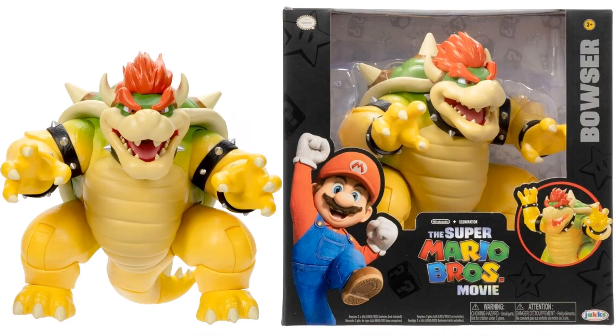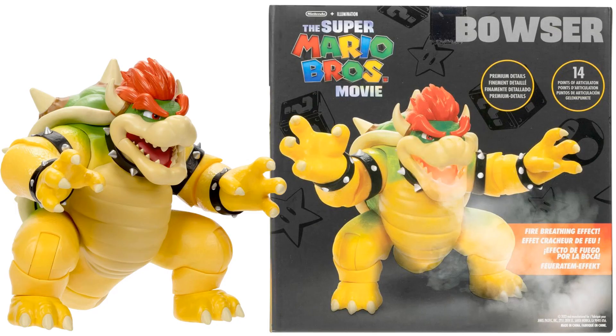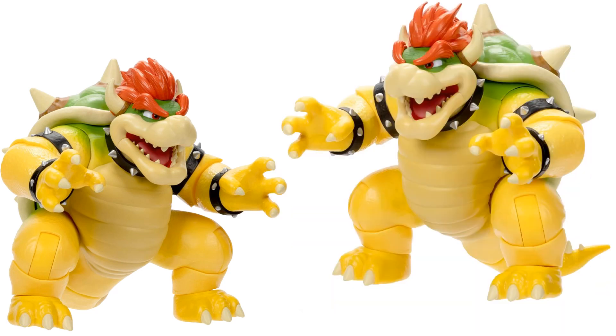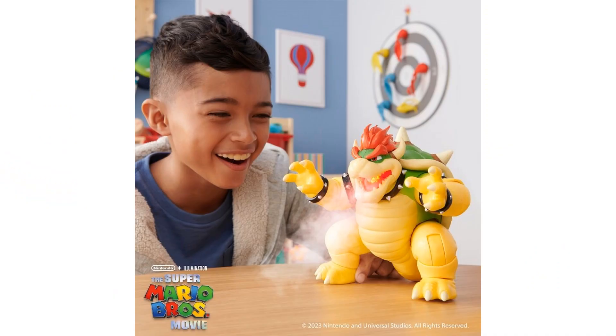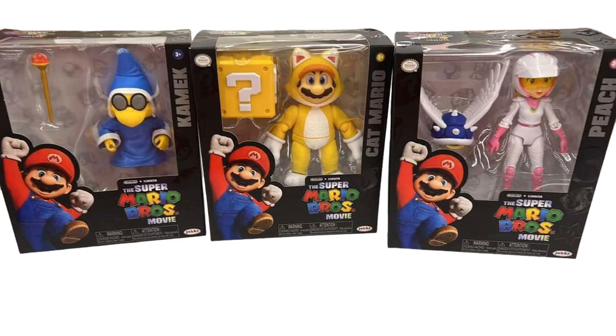Here is our seven-inch Bowser — massive figure, massive packaging, $29.99 with 15 points of articulation. Really cool. Here's Bowser, the back of the package, and from the angles. The tail is hanging out the back. All you gotta do is throw in three double-A batteries and it has a fire-breathing effect, which is pretty awesome. It also has a light-up effect.